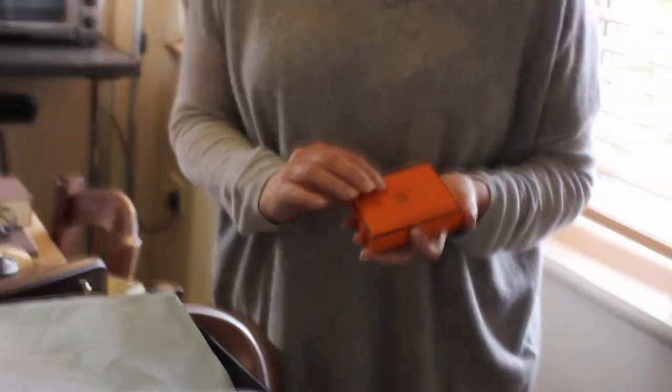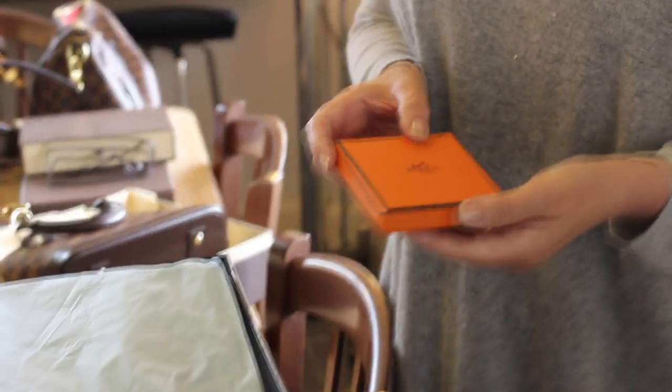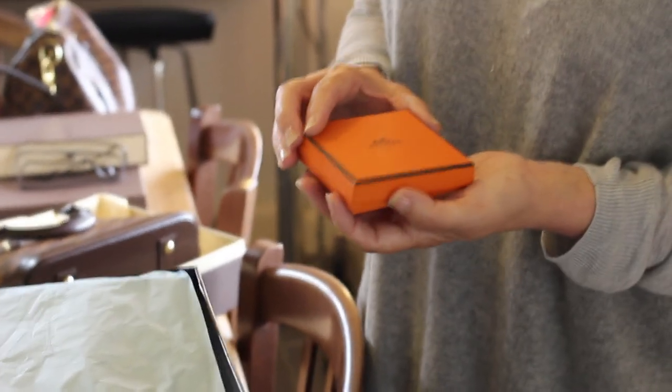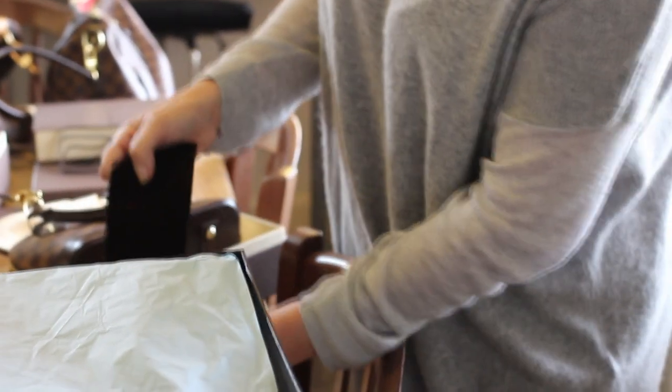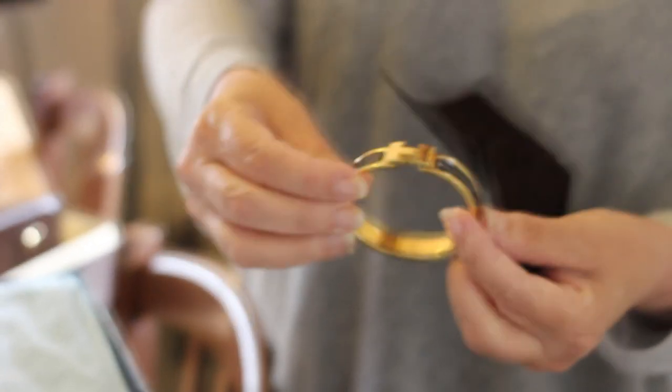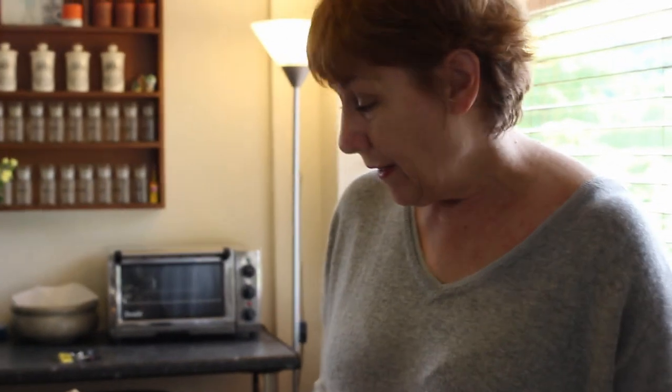When she turned 18, a very lovely local charity wanted to give her something to remember them by — because they only did up to 18 — and she put a bit of money towards it. It is a most beautiful Hermès bracelet. Unfortunately it's just slightly too small for me, because I would have liked to have worn it, but she had very very tiny wrists and tiny little hands, so I've never managed to wear it.